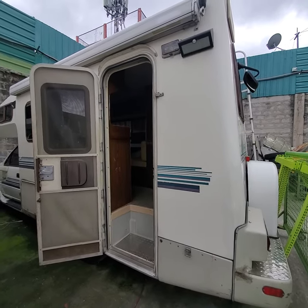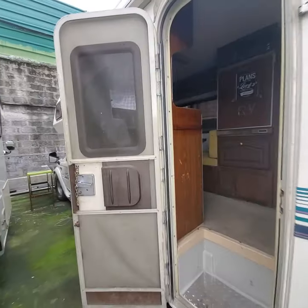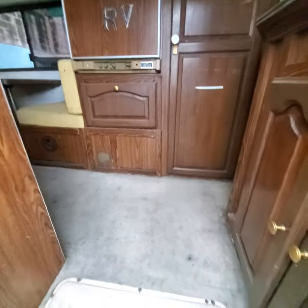Hi and good afternoon. This is Clark's RV and Recreational Vehicles, Motor Homes, Philippines. Right now I'm giving a video tour of what our RV has to offer. It's a little bit vintage — this is an Isuzu Rodeo 1995.